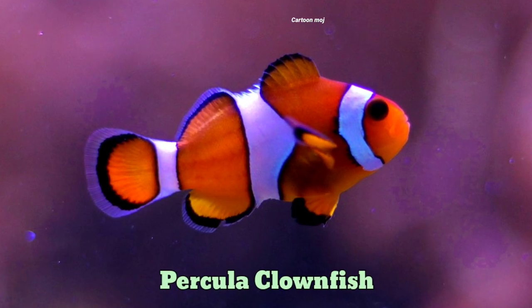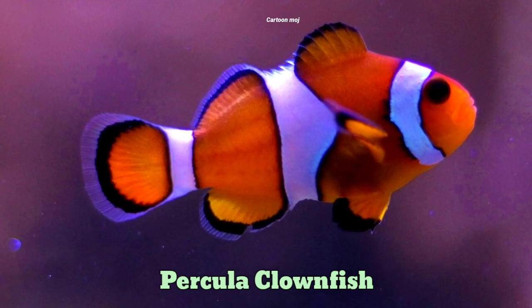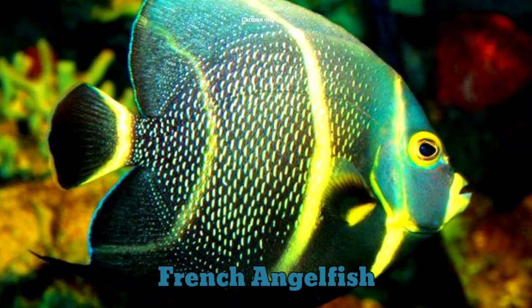Perkula clown fish. Perkula clown fish. French angle fish. French angle fish.